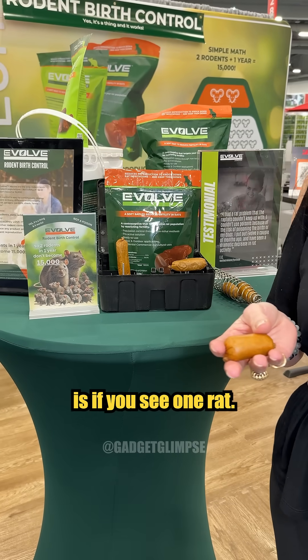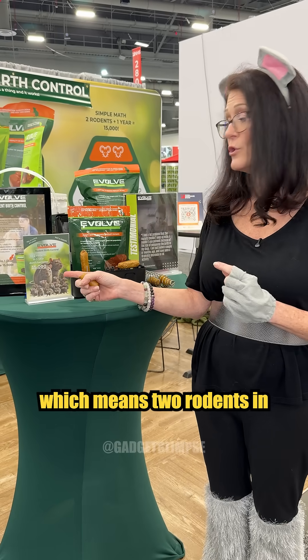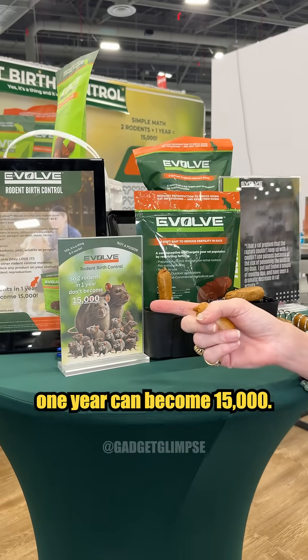The last thing you want is to see even one rat, because they travel in at least pairs — and two rodents in one year can become 15,000.